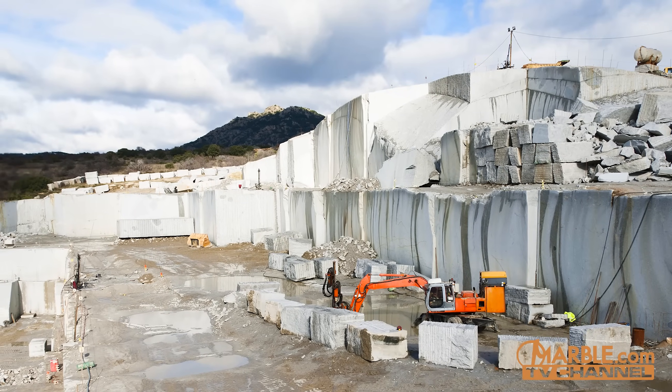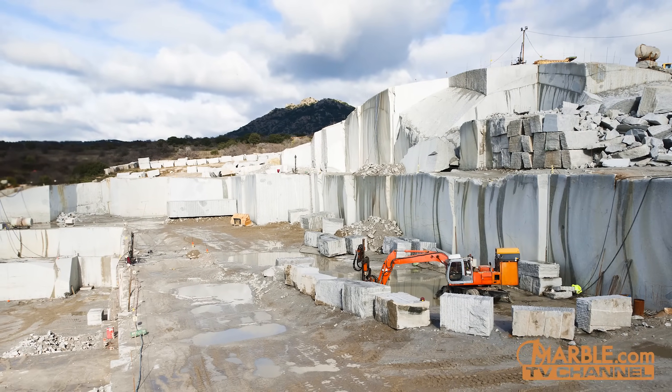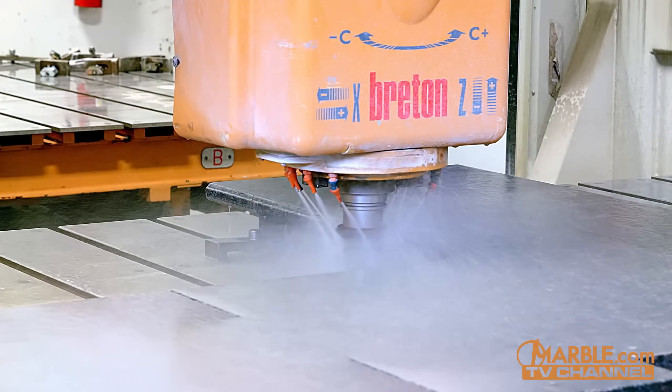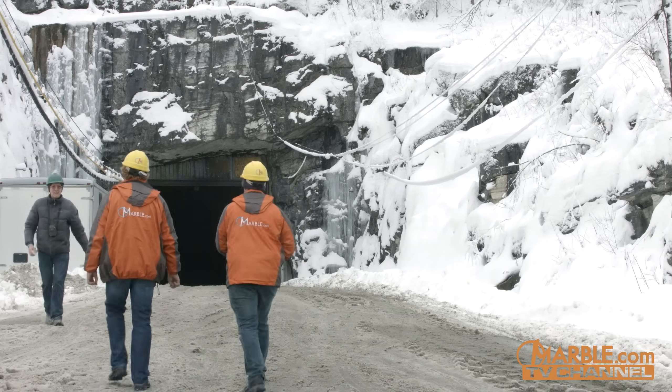Since Marble.com partners with these quarries, our customers are sure to get the best stone possible. Before your natural stone countertops are fabricated and installed, natural stone goes through an incredible process before arriving at the stone yard. Let's take a look at how natural stone is formed.